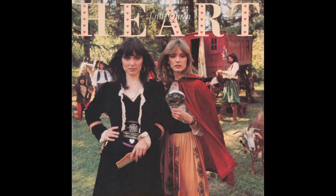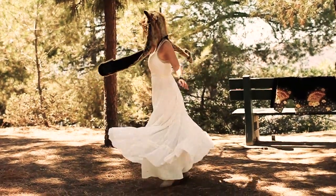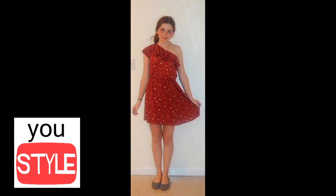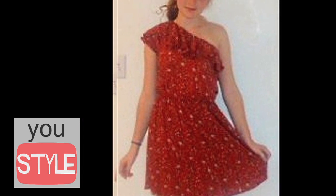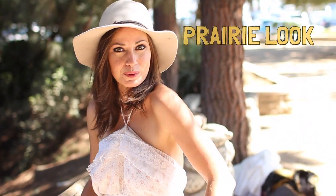But the people that originated this look in my sort of lexicon are Stevie Nicks and the women of Heart. They're the reason why I love this look and why it's been what I've wanted to look like my whole life, because they look so gypsy-ish and mysterious and beautiful in it. So that's it for Prairie dresses today, guys — I hope that you have lots of inspiration for fun things to wear.